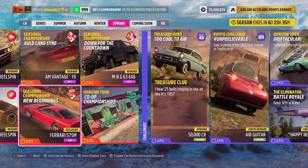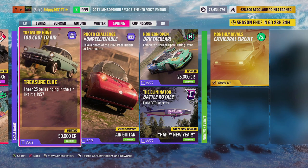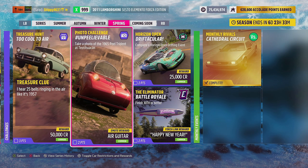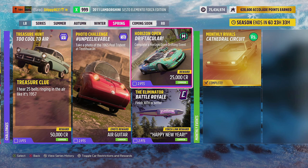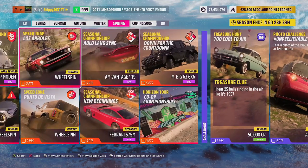For the seasonal championship Au Lang Syne, we've got the Aston Martin Vantage 2019. For the New Beginnings championship, we've got the Ferrari 575M, a returning car to Forza Horizon 5 from Forza Horizon 4. Our third and final seasonal championship, Down for the Countdown, gives us the Mercedes-Benz G63 6x6. This week's treasure hunt, Too Cool to Air, has 50,000 credits up for grabs. For this week's photo challenge, Unbelievable, we've got the air guitar emote. The Horizon Open challenge, Driftacular, offers 25,000 credits, and the Eliminator challenge — finish 30th or better — earns the Happy New Year Forza Link chat phrase. Some pretty tasty rewards on this week's festival playlist.